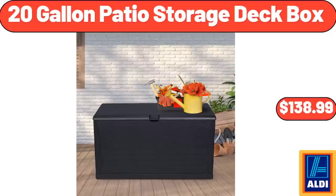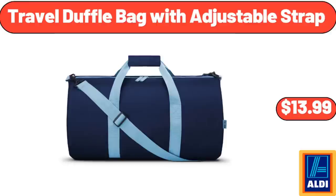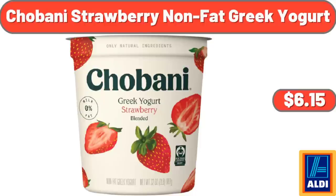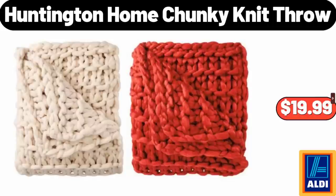20-Gallon Patio Storage Deck Box, $138.99. Travel Duffel Bag with Adjustable Strap, $13.99. Mini Ice Cream Bars Variety Pack, 8 Count, $4.95. Chobani Strawberry Non-Fat Greek Yogurt, $6.15. Huntington Home Chunky Knit Throw, $19.99.